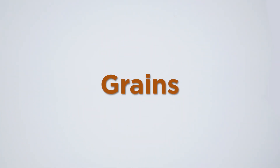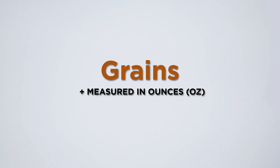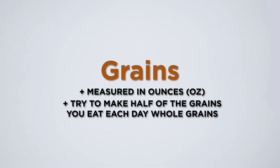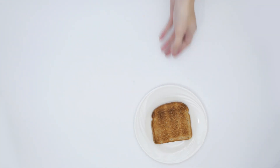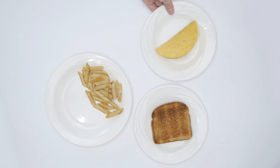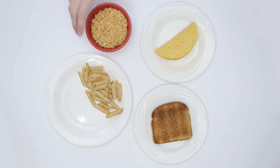Let's start with grains. Grains are measured in ounces. Try to make at least half of the grains you eat each day whole grains. Here are some examples of what counts as an ounce of grains: one slice of bread, a half a cup of cooked rice, pasta, or cereal, a six inch tortilla or corn taco, and one cup of dry cereal.